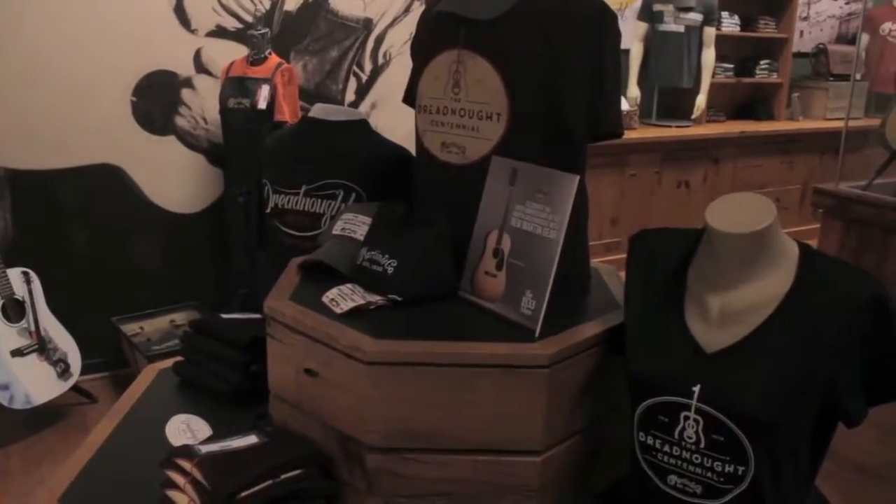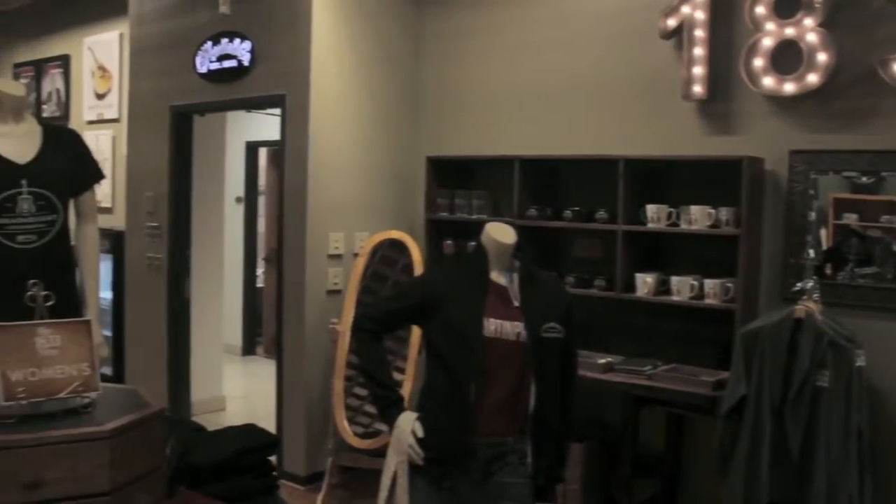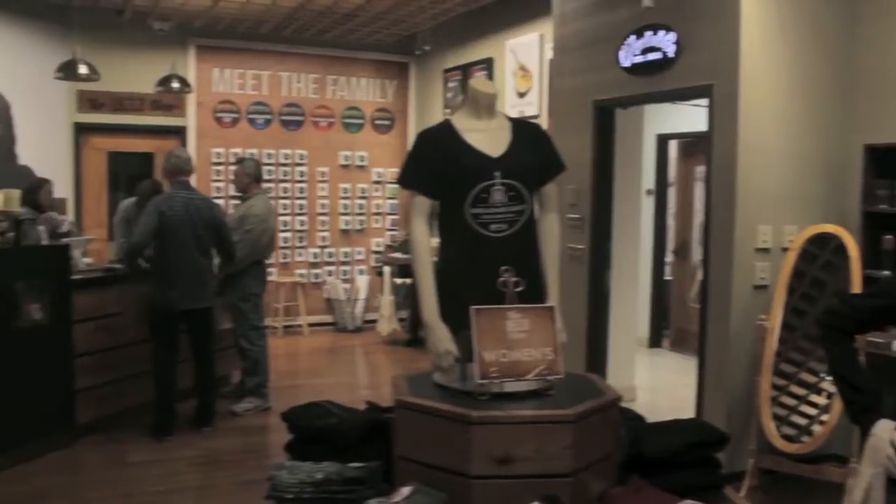The 1833 Shop is available to sell Martin Guitar merchandise. In addition to apparel, you can purchase strings, straps, collectibles, and books.